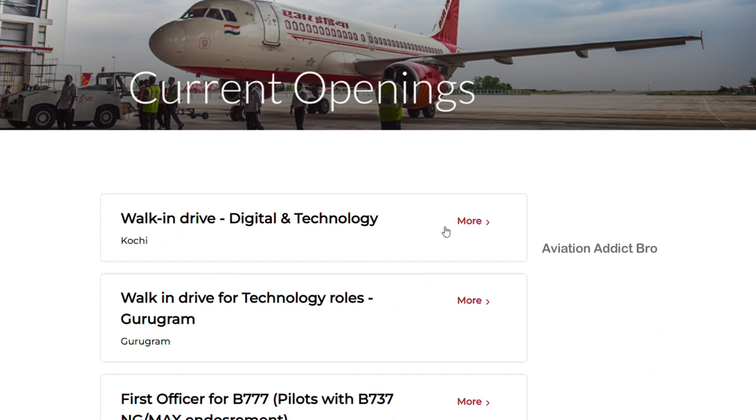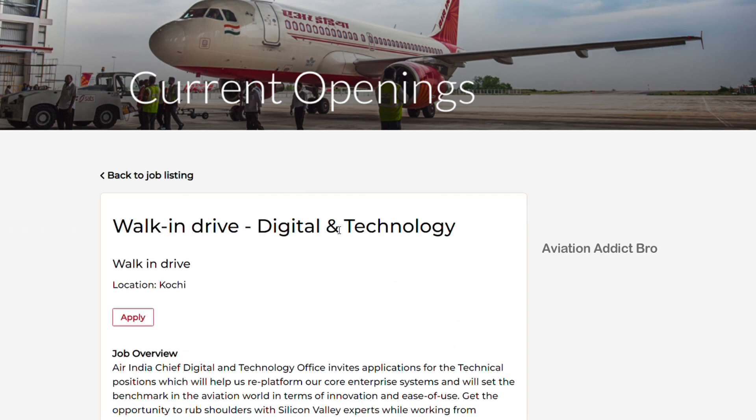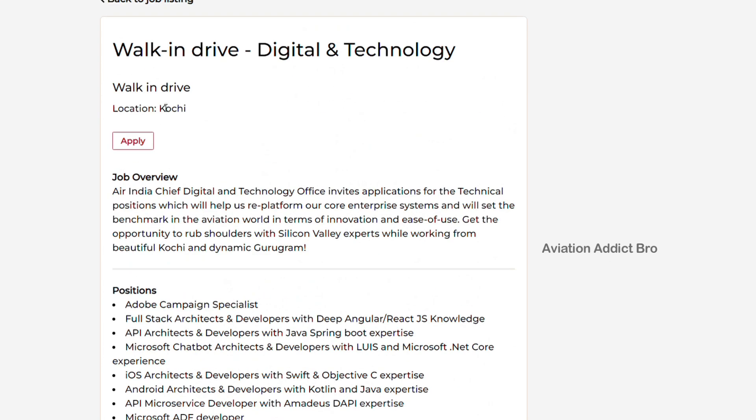This is a walk-in drive for digital and technology. This is a location-based posting. If you are in Tamil Nadu, you can go to Chennai. If you want to apply for any job in India, you can contact via mail or contact for the interview.